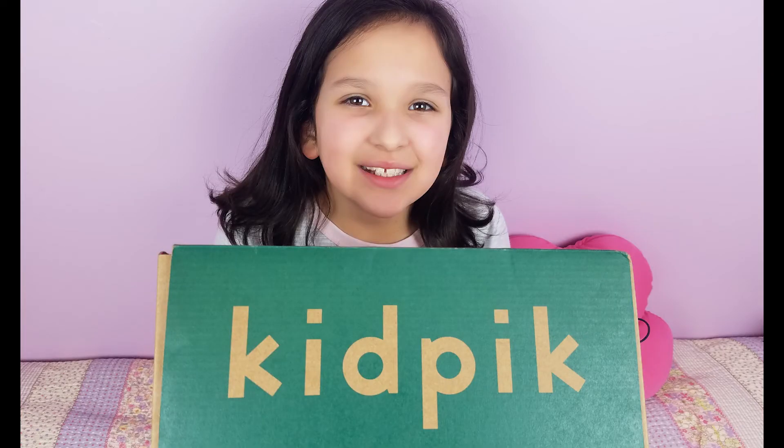Jackie loves this KidPix subscription box. It's something she kind of gets to do, like her mom. Please make sure to comment down below any thoughts you have — she'd love to see any feedback. Make sure to like the video and subscribe to the channel. We appreciate you guys watching. We'll see you guys next time.